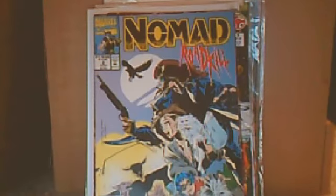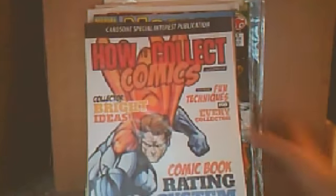And then these guys are just passing out these 'How to Collect Comic Books' pamphlets — take one, I guess.